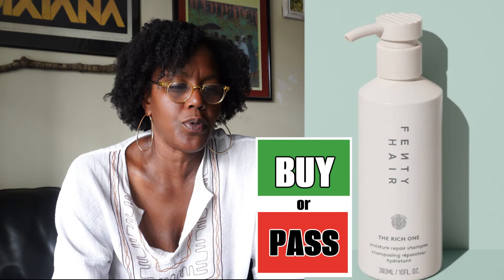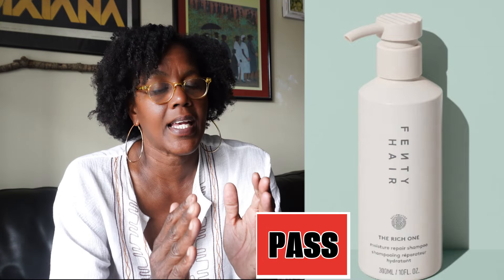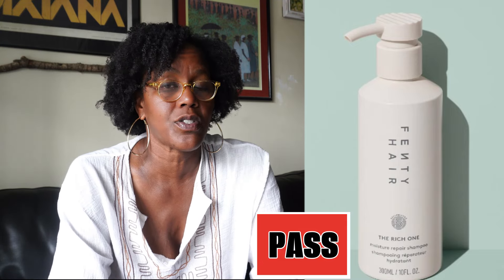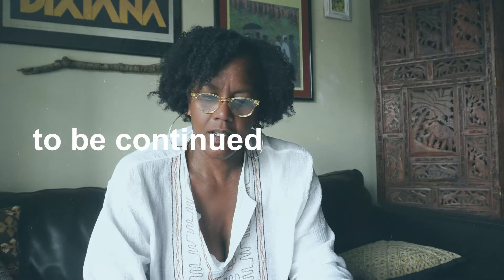In the case of the Rich One Moisture Repair Shampoo, I would not buy it. It's a good, solid, basic shampoo, but you do not need to spend $29 to clean your hair. You can find a shampoo that is much cheaper with the same objective of cleaning your hair. Once you clean your hair, you still need to moisturize it — that is more important. Follow cleansing with a conditioner to moisturize your hair and prevent dryness and breakage. So with the shampoo, this would be a pass for me.